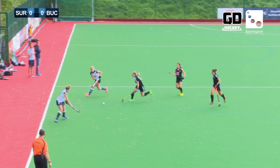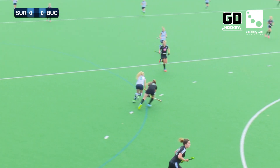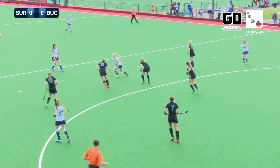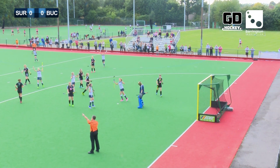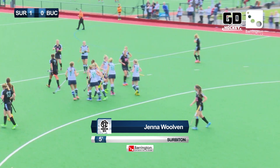Again Serviton bring it forward down that right flank towards the top of the circle. This is Cowden, Cowden still going, has a little look, drops it back out of the 23. Ball comes in — oh, there's been a mistrap at the top of the circle and Wolven pounces to make it Serviton 1, Buckingham 0.